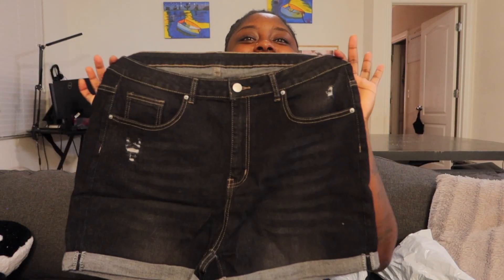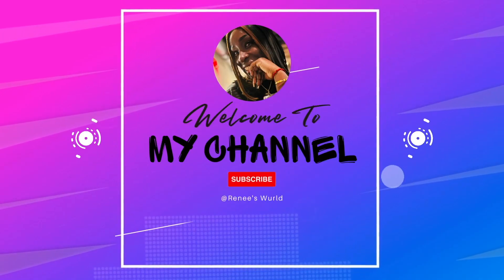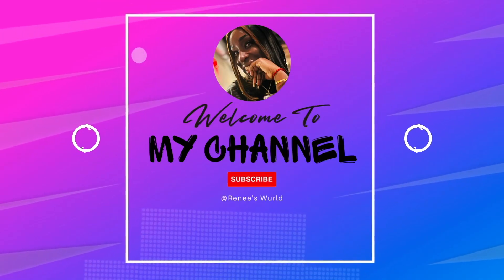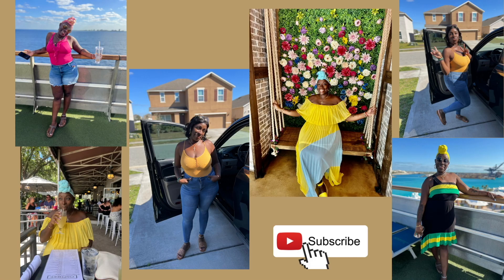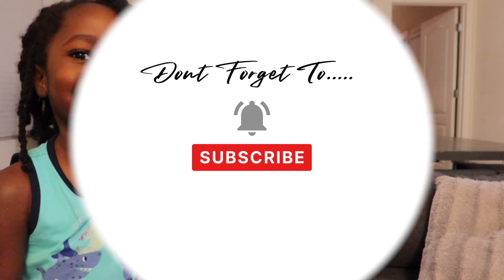Oh my god, so these are not gonna fit. Hi guys, welcome back to the channel. Well, this is my sister Kayla, and here we're doing a vlog.